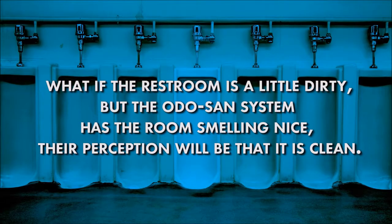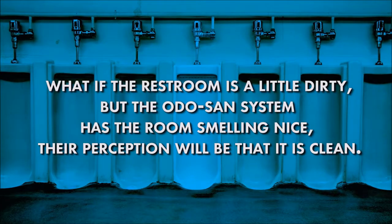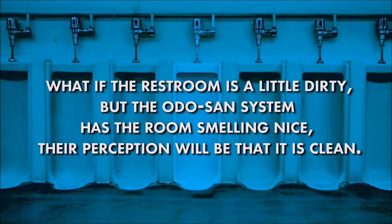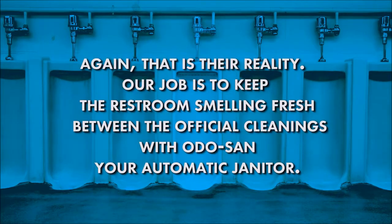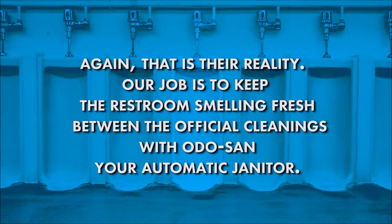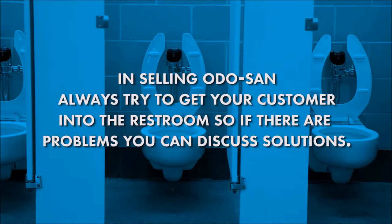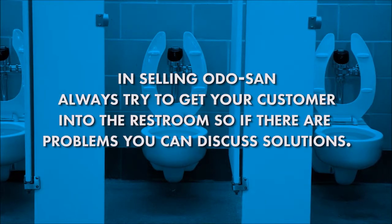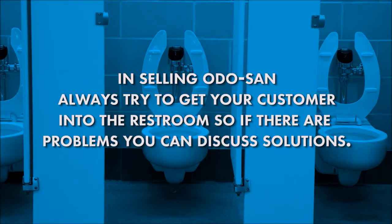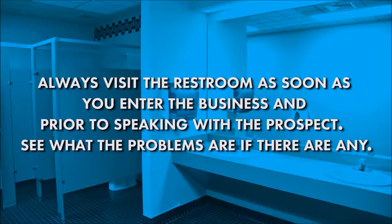What if the restroom is a little dirty, but the Odosan system has the room smelling nice? Their perception will be that it's clean — that is their reality. Our job is to keep the restroom smelling fresh between the official cleanings with Odosan, your automatic janitor. In selling Odosan, always try to get your customer into the restroom so that if there are problems, you can discuss solutions. Always visit the restroom as soon as you enter the business and prior to speaking with the prospect.